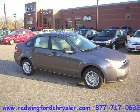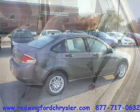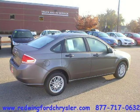This 2011 Ford Focus 4-door car is located in Red Wing, Minnesota and has 12 miles on it. This 4-door car has a beautiful sterling grey metallic exterior paint color, which is complemented by a medium stone interior color.